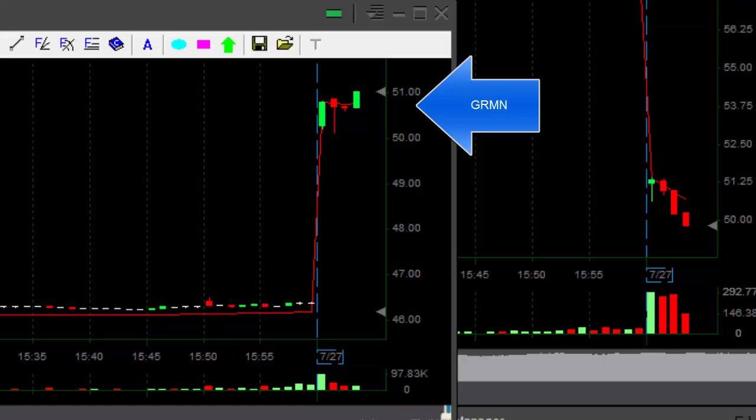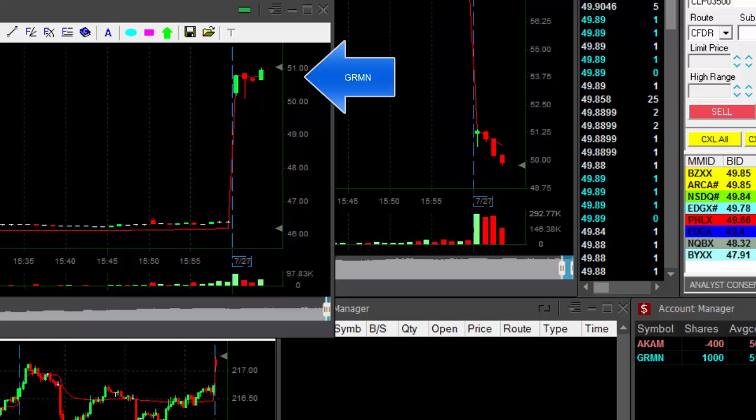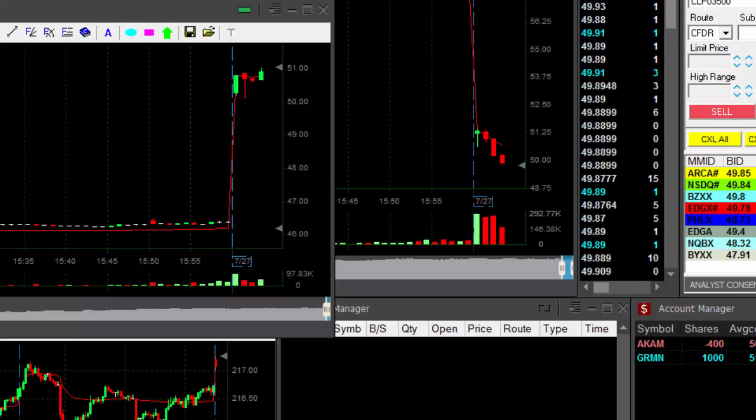GRMN is up 10% today, about to move. Over $51 — I wanted to buy it. Just got it at 51.02, I believe. About 1,000 shares. It looks great.